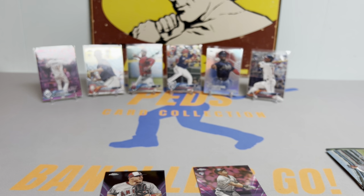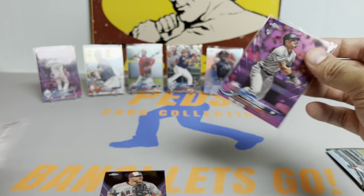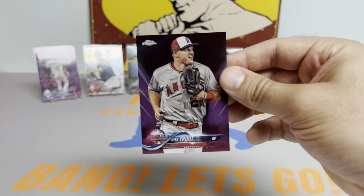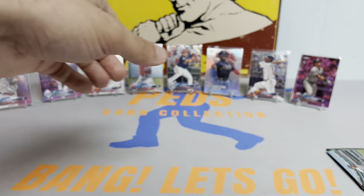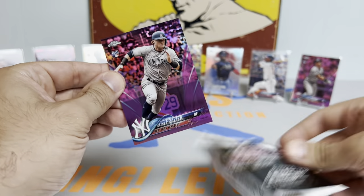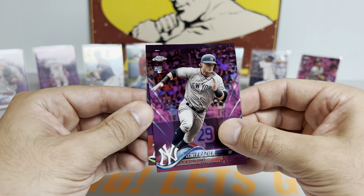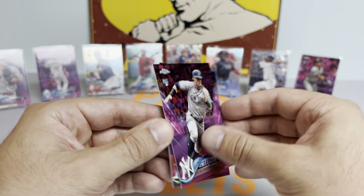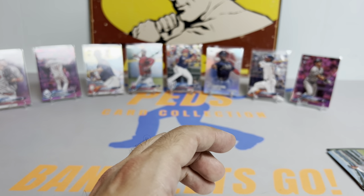We got the Gleyber pink. So we're getting some nice ones. Is it Trout? We got a Trout pink — bang! These pink packs are producing. And I'm fresh out of penny sleeves because I'm running around like a chicken with my head cut off, that's why. So we're going to do a mad dash to get some penny sleeves. We got the Gleyber and we got the Trout pink. This is turning out to be magnificent. And we are down to the last pack magic here, ladies and gents. Clint Frazier rookie, and a Steven Piscotty. So that is going to round out a fantastic break.